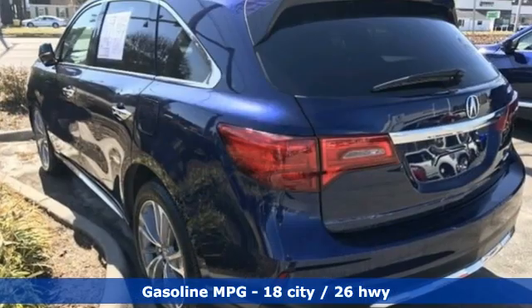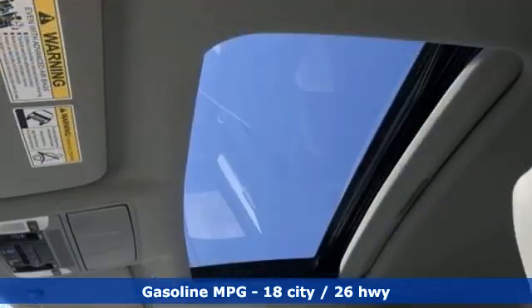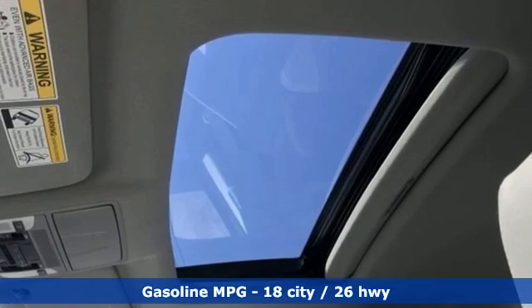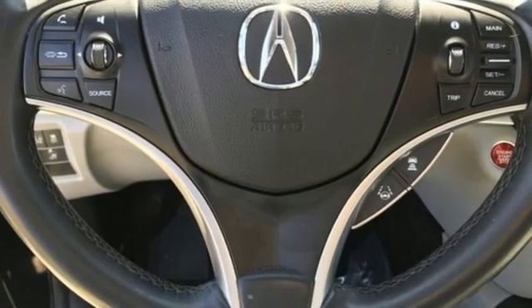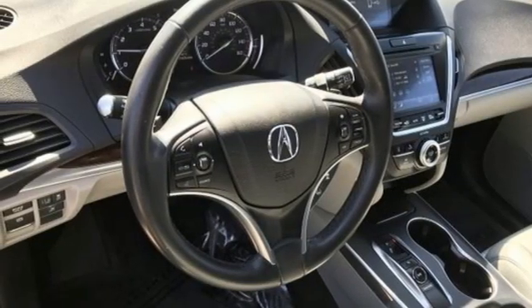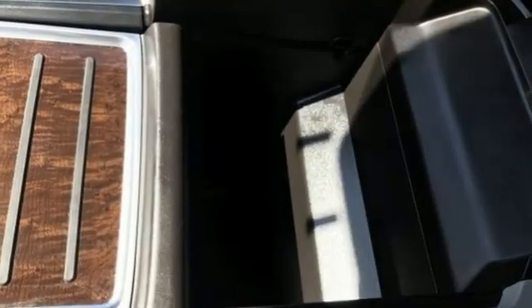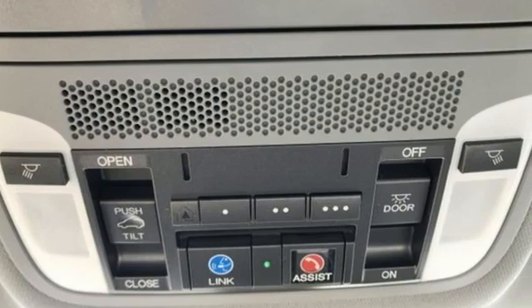A great vehicle is comprised of great features like these: automatic transmission, four-wheel drive, integrated navigation system, memory exterior door mirror settings, front heated leather bucket seats, auto tilt-away steering column, streaming audio, memory steering wheel settings, dual zone climate control, and V6 engine.